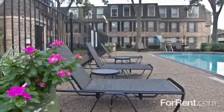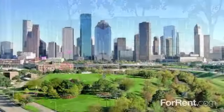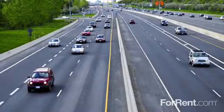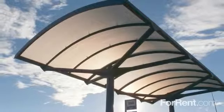Brompton Court offers an outstanding location with a relaxing suburban atmosphere and exciting big city conveniences. You'll have easy access to interstates, universities, and major business centers, and we offer a convenient shuttle service to and from the medical center and Rice.